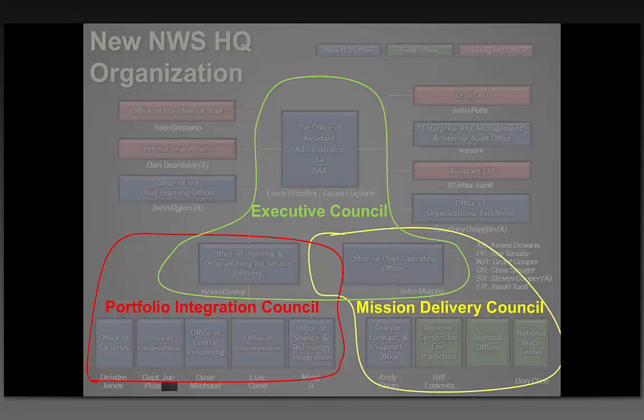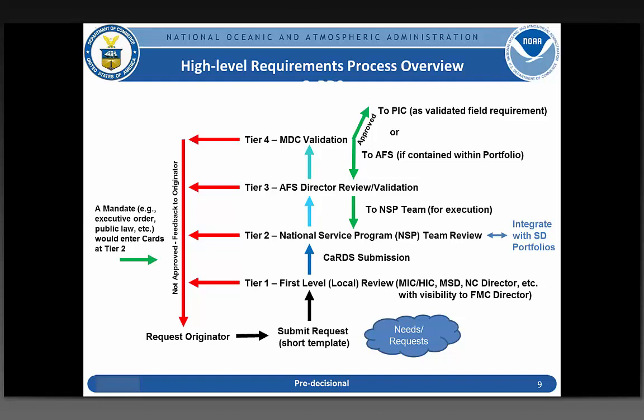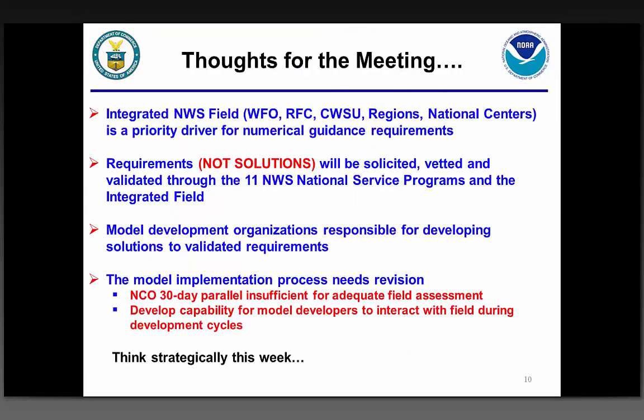The Mission Delivery Council is also going to be soliciting requirements on numerical guidance systems. That's where you come in and that's why this meeting is so important — when you talk later this week, you've got to look at what the requirements are that come from the integrated field: the national centers, the WFOs, the regions, RFCs, and CWSUs, and then our customers and stakeholders from outside the Weather Service. We really are thinking about the requirements process and building documentation to support it.